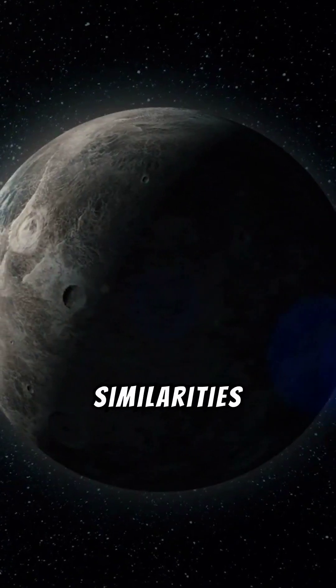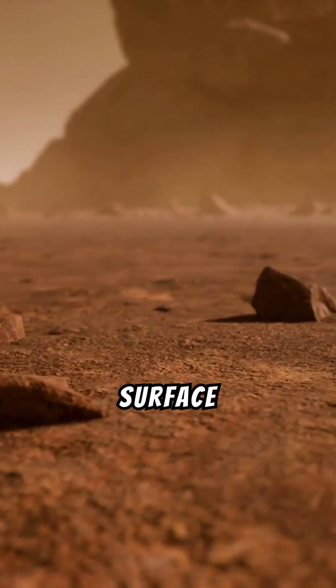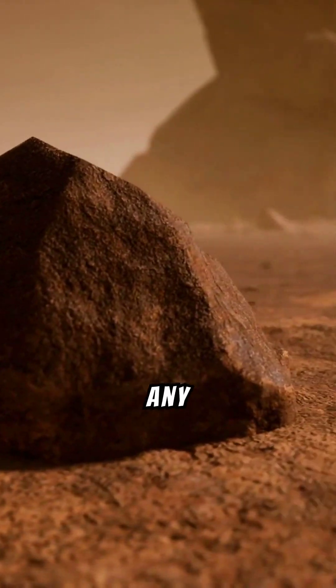But that's where the similarities end. Titan's atmosphere is filled with a dense orange smog, and its surface is dotted with lakes and rivers, not of water but of liquid methane and ethane, forming a landscape unlike any other.